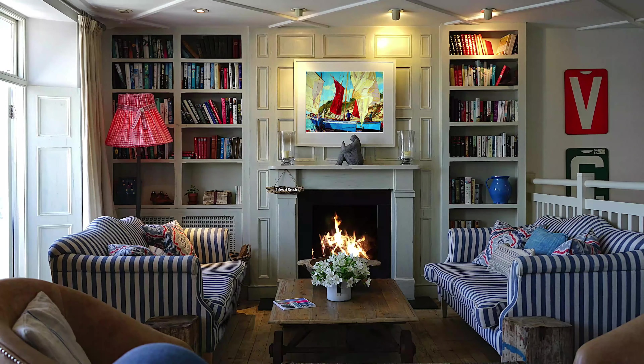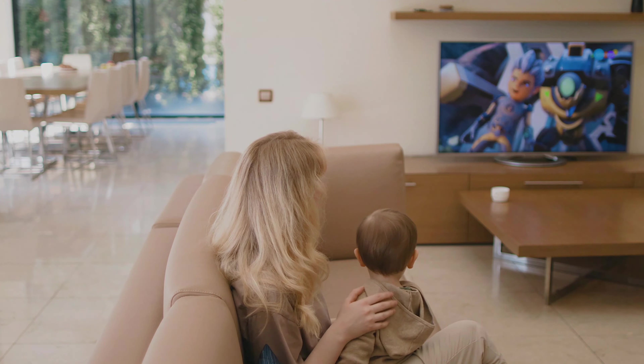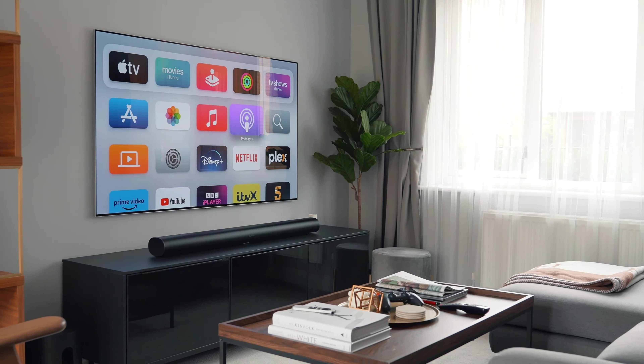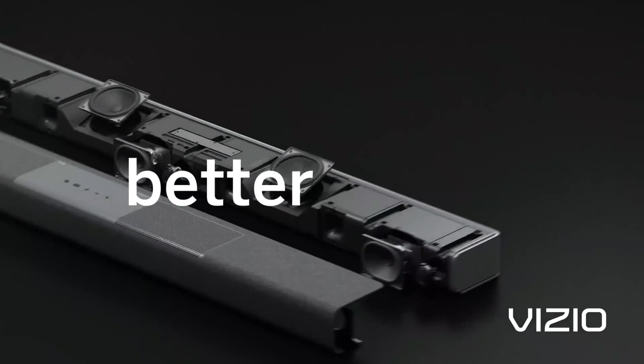Imagine stepping into a modern, stylish living room, where your television experience is about to be transformed. If you've ever been frustrated by the lackluster sound emanating from your TV and yearn for a truly immersive entertainment experience, allow us to introduce the perfect solution: sound bars.